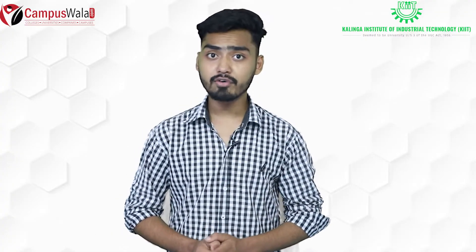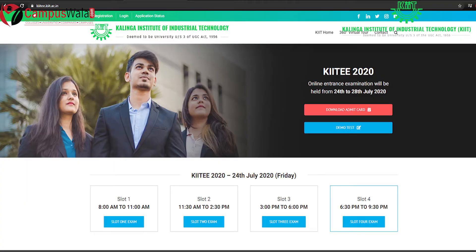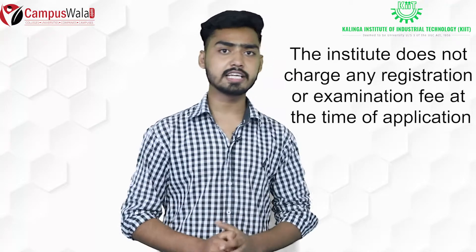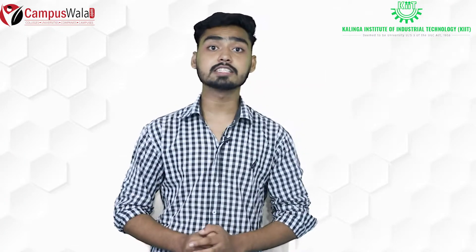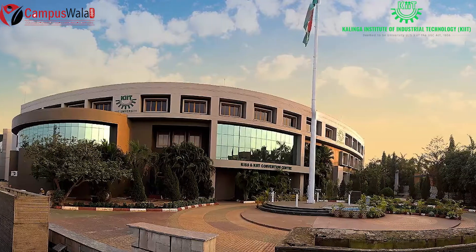You can fill out the online application form on the official website. KIIT University does not charge any fee when you want to fill out the application form.